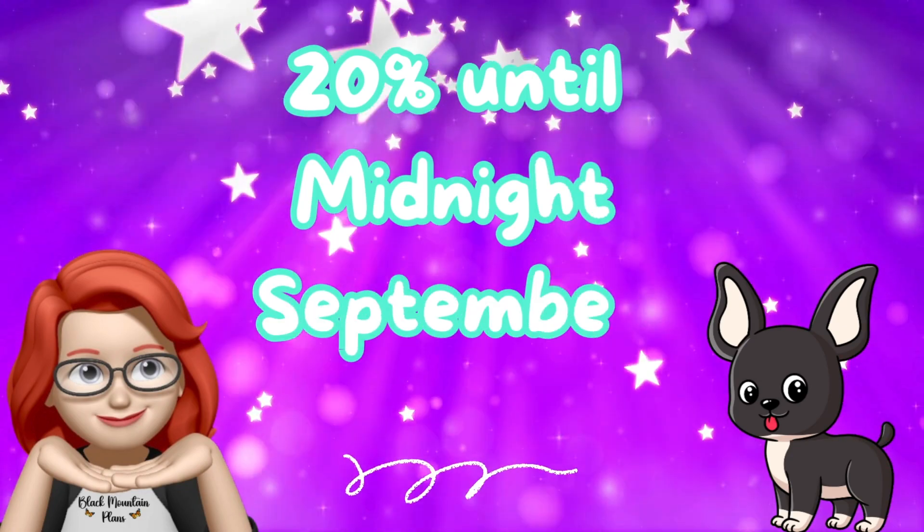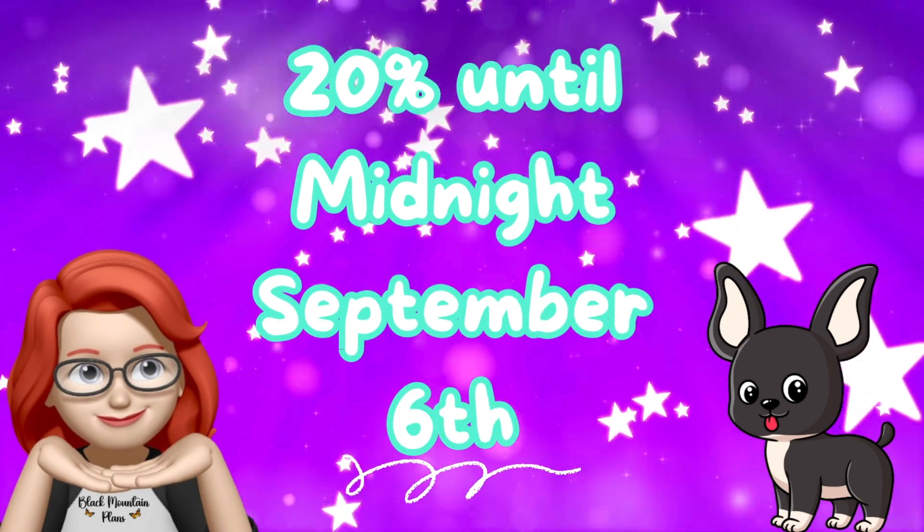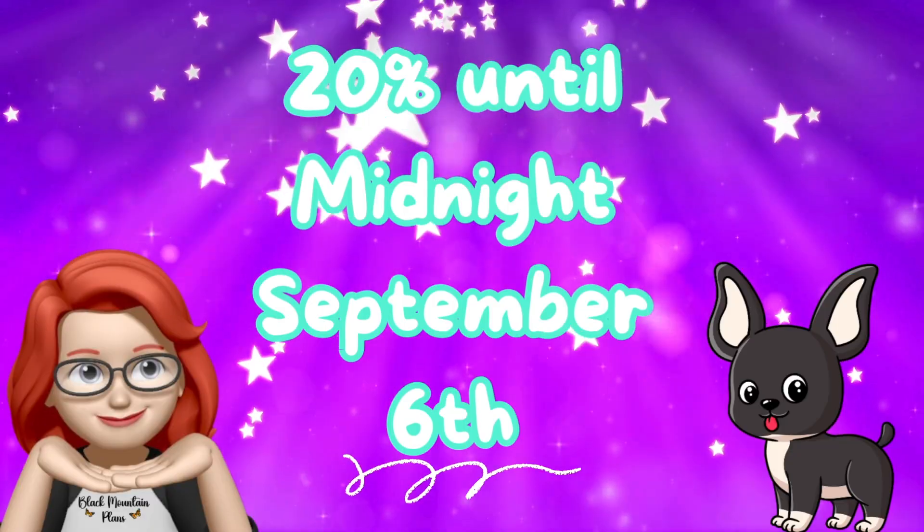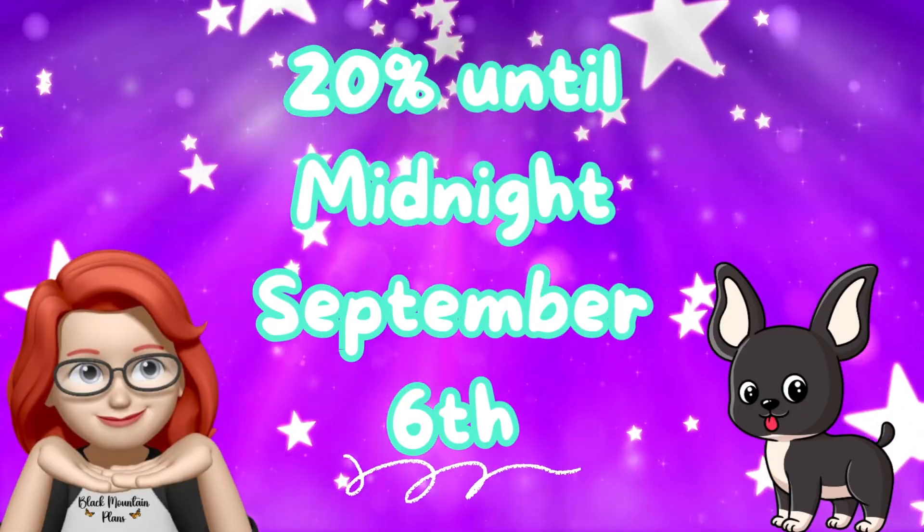Like I said, there's a sale until midnight September 6th of 20% off everything in the website and everything is live. I hope you guys have a blessed day. Bye!